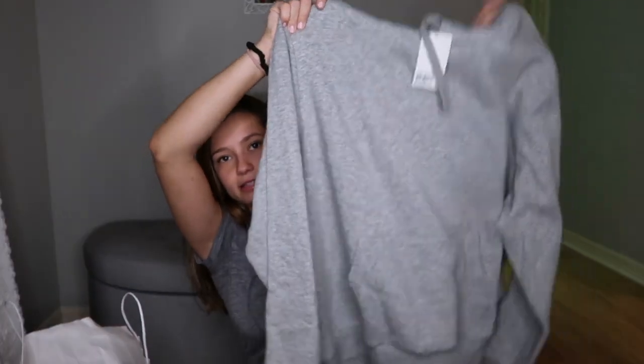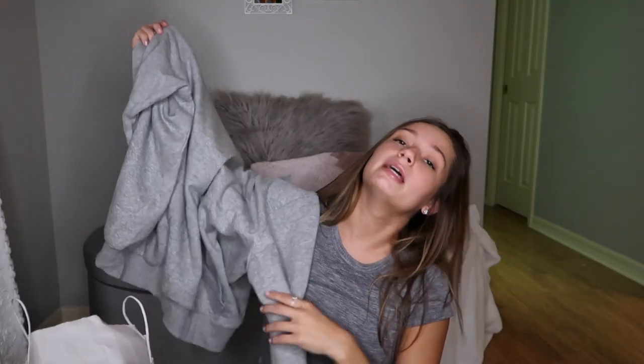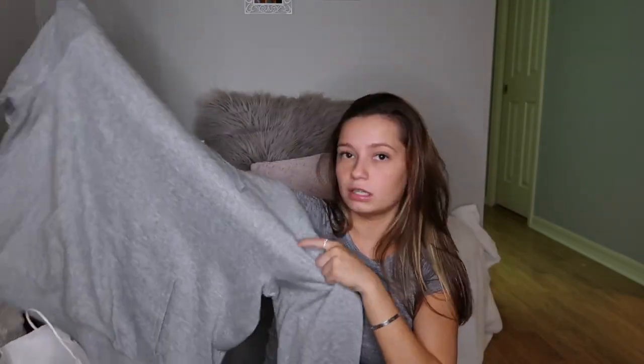The last thing I got for myself — the other two things are presents for someone who watches my videos, so I'm not going to show those. But I got this super oversized hoodie from H&M. I think it would be super cute to wear to the airport because it's big and comfy and just screams airport vibes. It was $18 and I don't think it was on sale — I just grabbed it because it looks comfy.